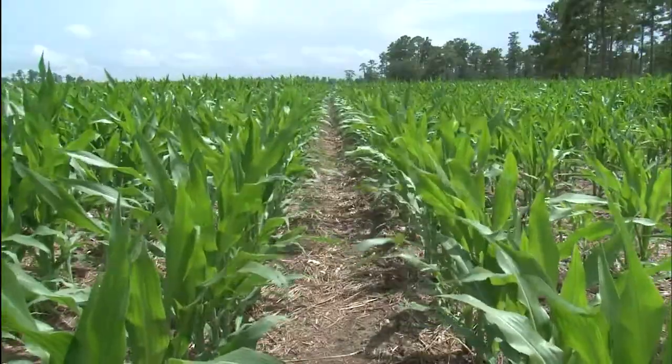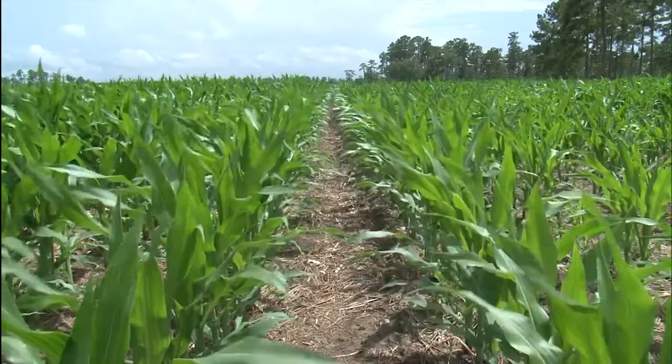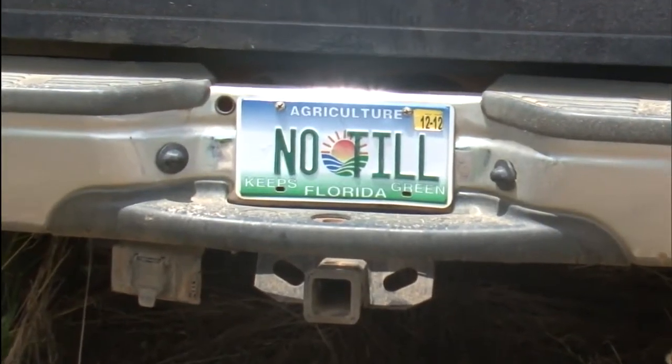Once you convert to a conservation tillage system and you grow a lot of cover crops, you will not be interested in going back to conventional farming. If I had to go back to conventional farming, I would just quit and go do something else.